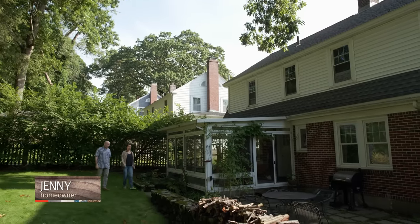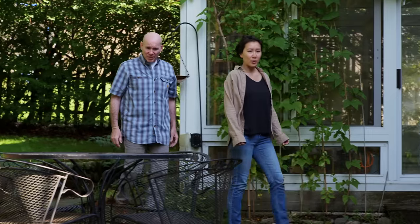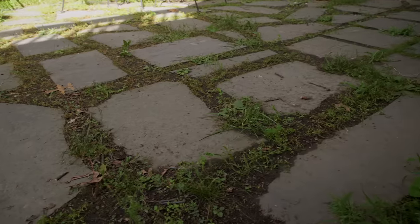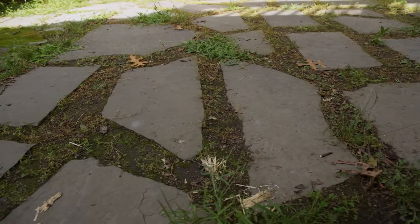Thanks for having me out. This is my backyard and my patio right here. When we moved in, this was all dirt and moss, so we decided to lay some flagstone down. But pretty soon afterward, we noticed that when it rains, water pools here.